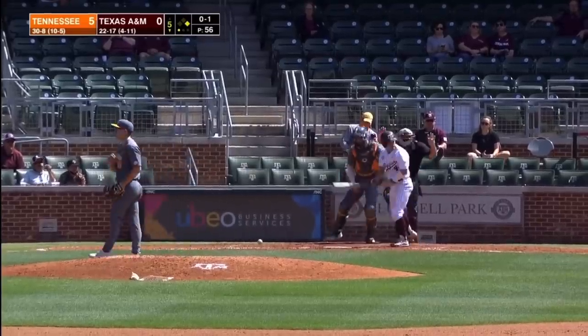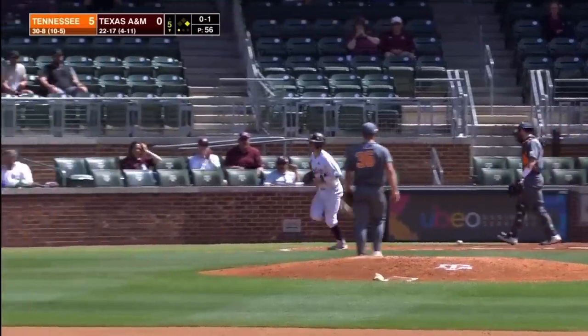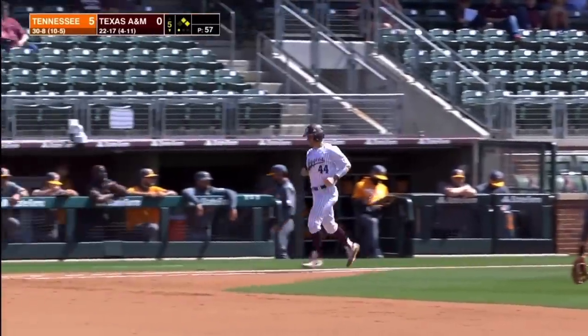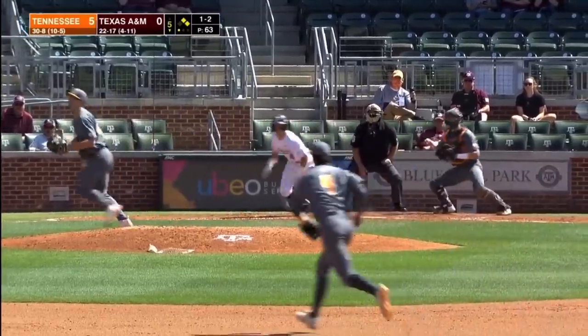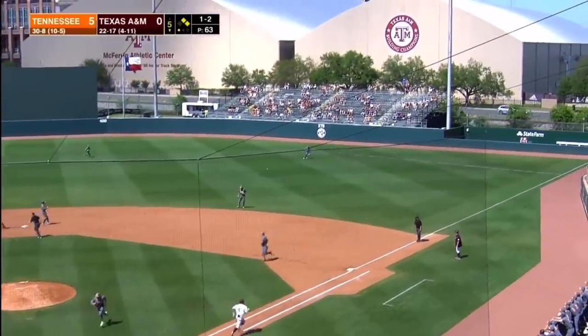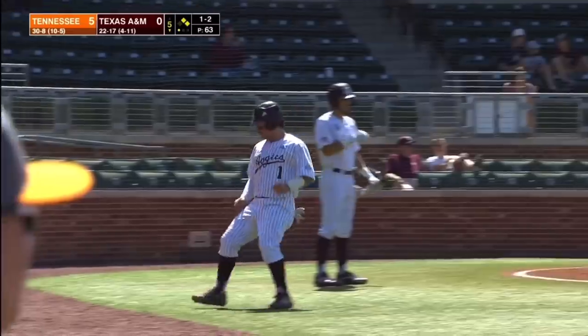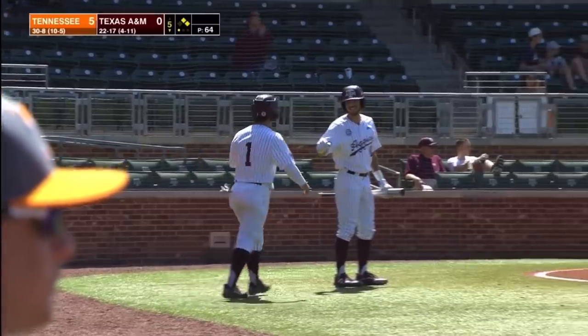The 0-1 pitch hits him in the left shoulder. Mikey to first. Aggies have runners at first and second with one away — for the first time. There go the runners — line shot, base hit right field. Here comes Coleman, Aggies on the board. RBI single by Kalai Harrison. It's 5-1.